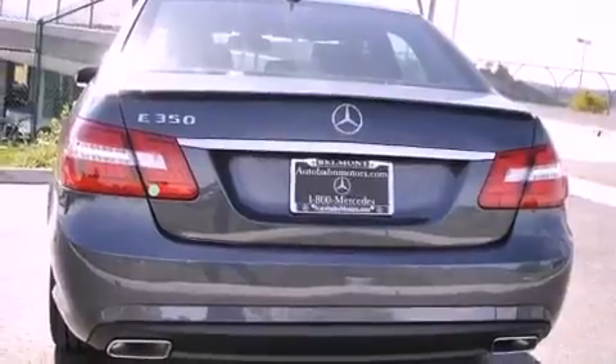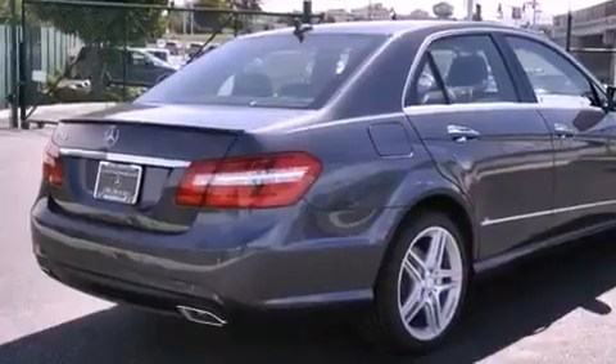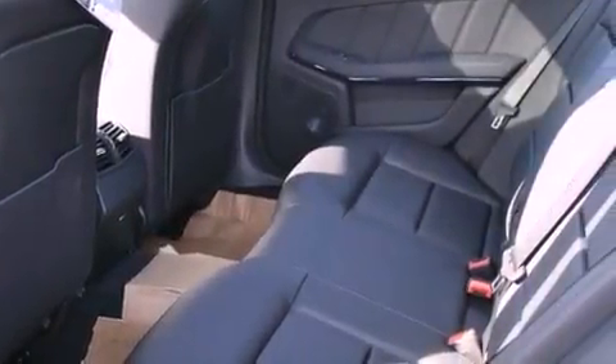Also included: a leather-wrapped steering wheel, a passenger side vanity mirror, a security system, traction control, a steering wheel with memory settings, and heated seats that can warm you up in seconds, keeping you and your passengers comfortable the whole trip.